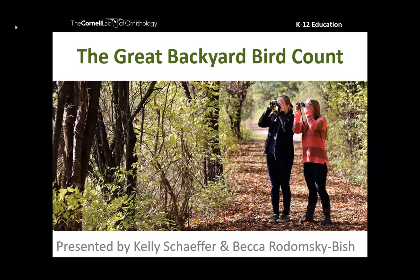Good evening everyone. Thank you so much for joining us in our first webinar of 2021. I'm excited to be here with you tonight to talk about the Great Backyard Bird Count. Tonight's a pretty special night — we have a guest speaker here as well, and I think we're going to have a great time learning about this awesome citizen science project.